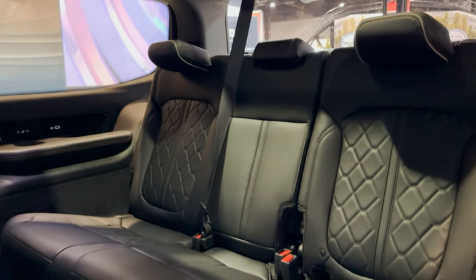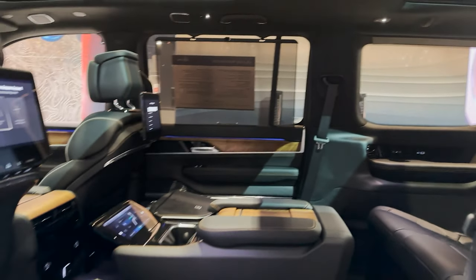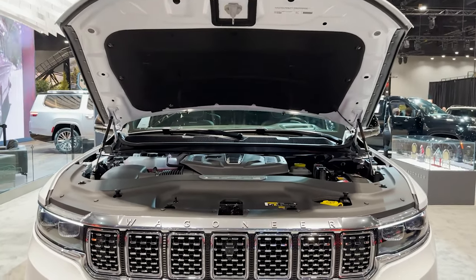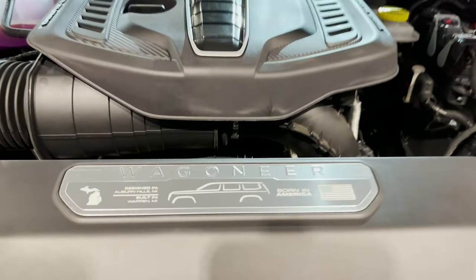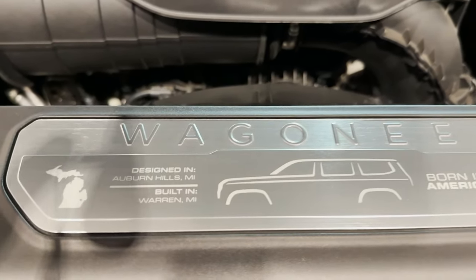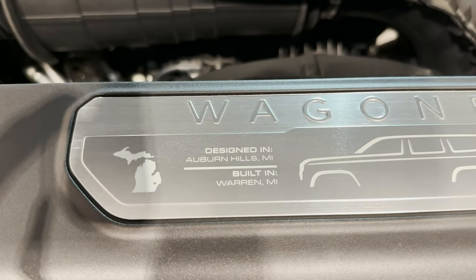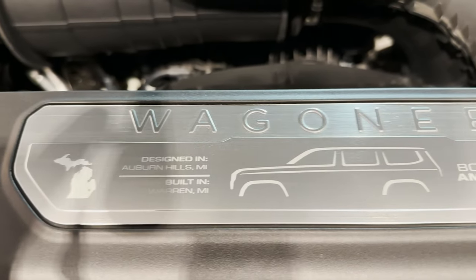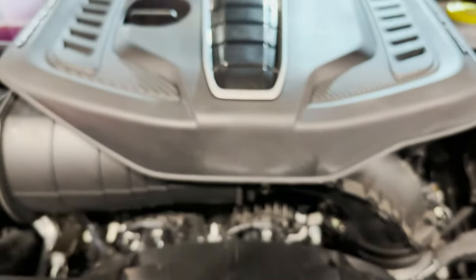It has seats that can go up, and there's our spacious — real spacious — third row. Who doesn't like Easter eggs, especially when it's not even Easter? Look under the hood. We've got some information about Wagoneer: Michigan born and bred, designed in Auburn Hills — home of the Palace — built in Warren, Michigan. Born in the USA. Twin turbo!